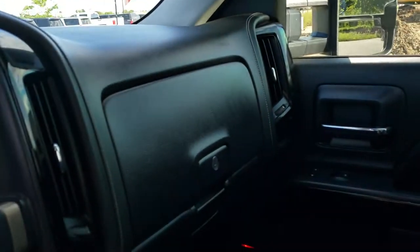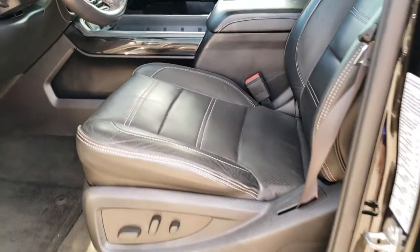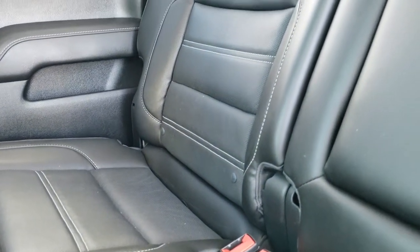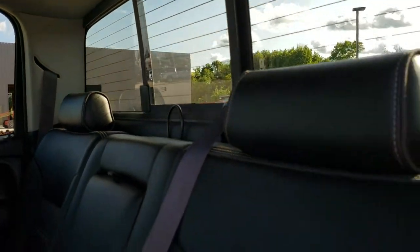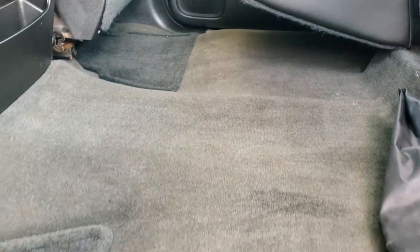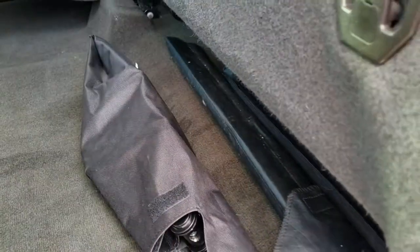We'll take a quick look at the back seats and then check out under the hood. Back seats are in nice shape as well — no rips or tears back here. It does have the LATCH child safety system for all your child car seat needs, a power sliding rear window with built-in rear defrost. Those back seats fold up for extra storage. Factory floor mats and carpeting are in nice shape back here, and you do have some jack tools right there.